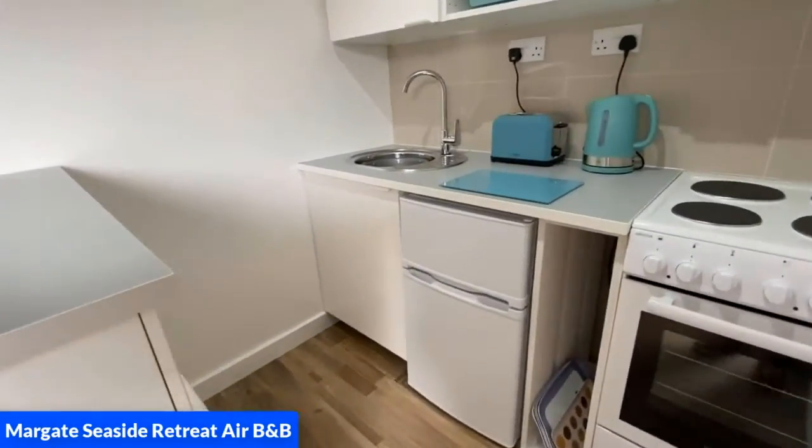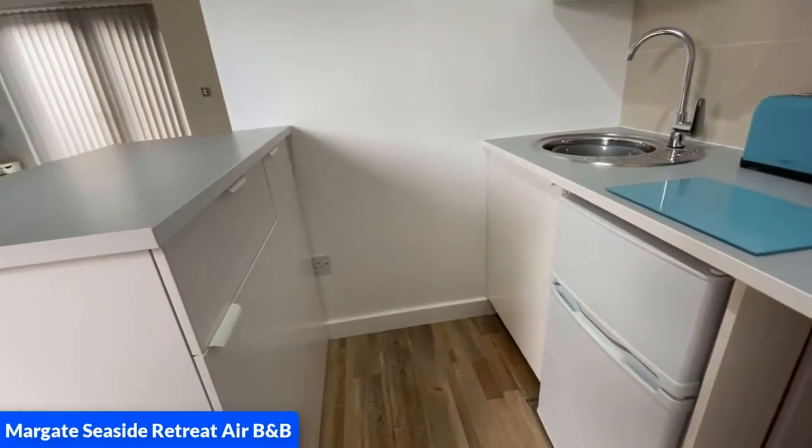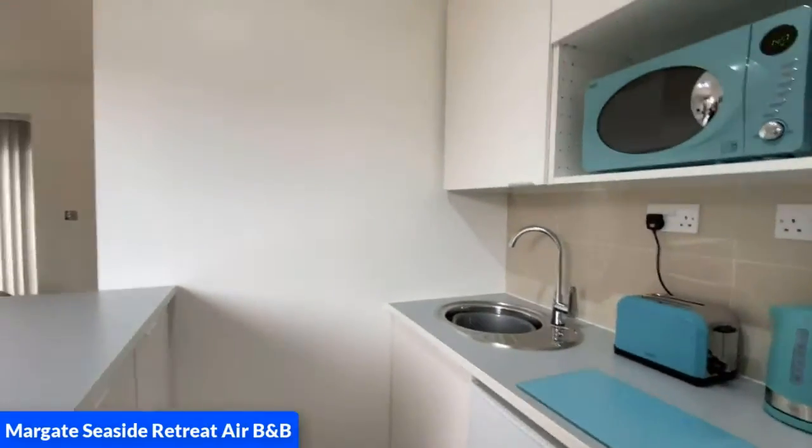The kitchen also has a breakfast bar, full running hot water, and drawers and cupboards.